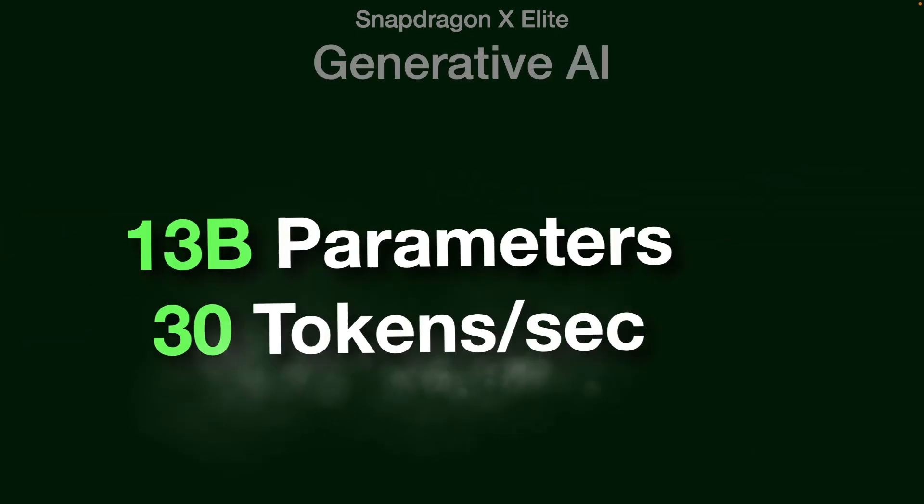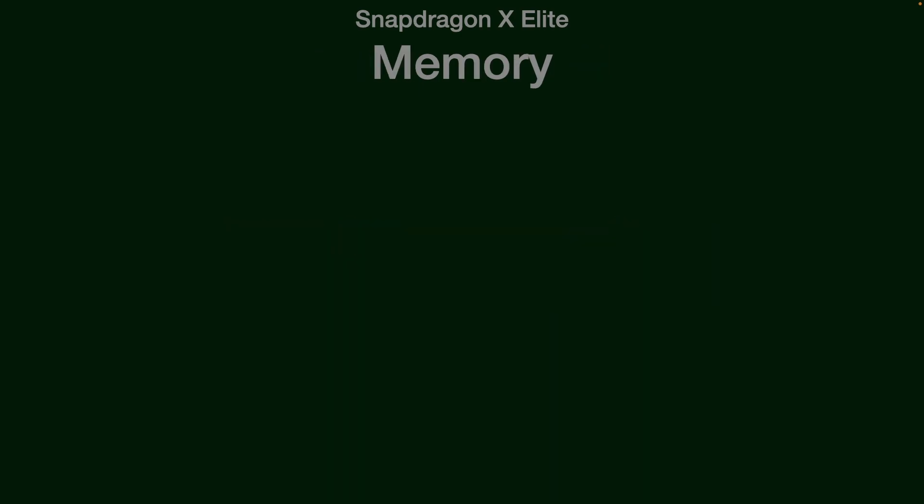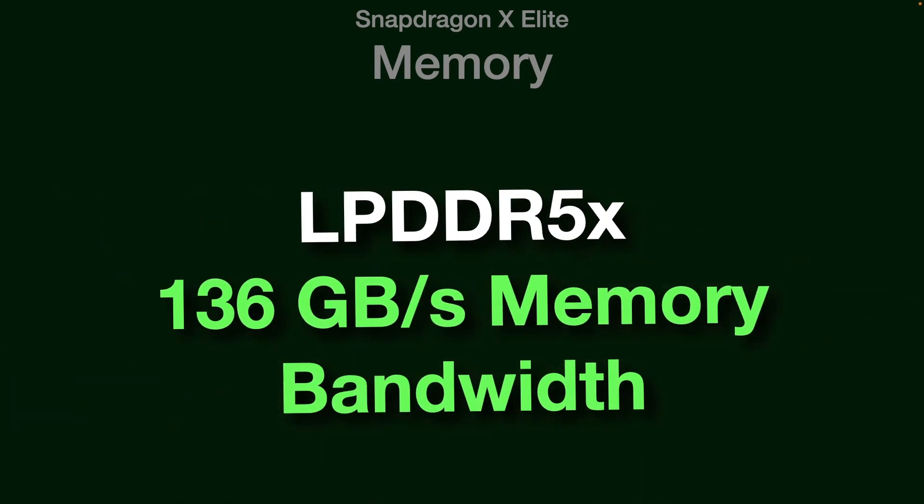It excels in generative AI tasks and can run models of up to 13 billion parameters, processing 30 tokens per second. On the memory front, it uses LPDDR5X with a memory bandwidth of 136 GB per second.